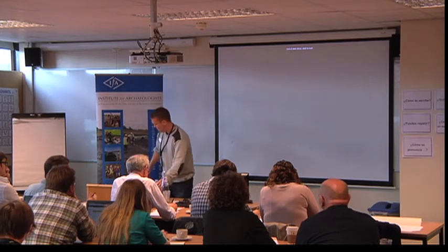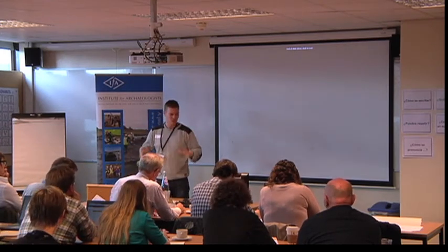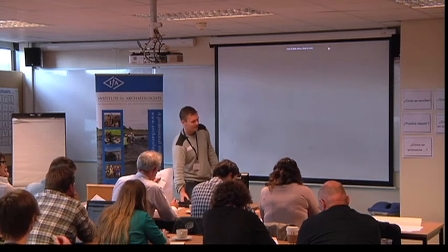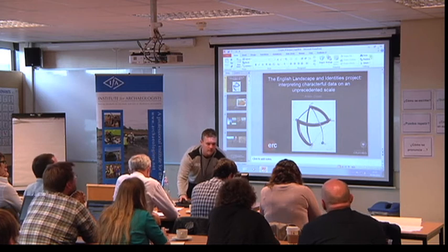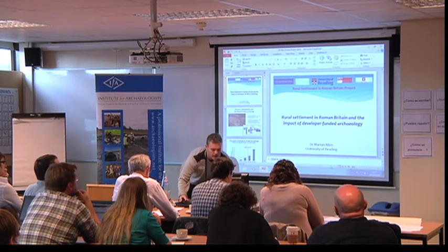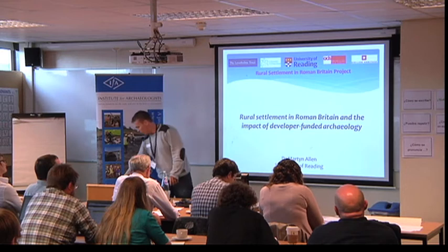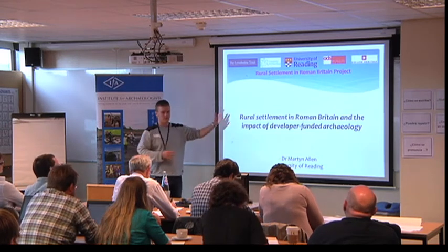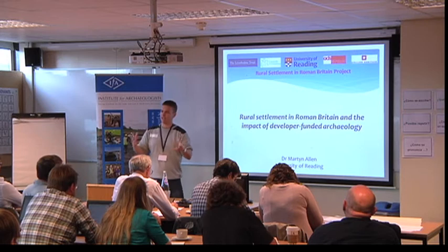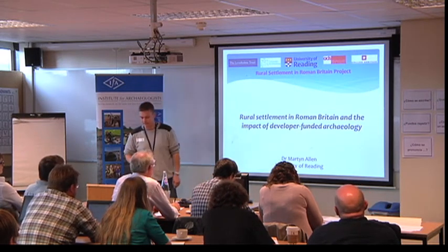Thank you very much, good morning everyone. It's quite nice to follow Anwen actually, talking about the Inglé project, because it provides us with some contextualisation of what we're trying to do. Ours is a bit more focused in a period of time — we're looking at a particular type of archaeology: the excavated evidence.